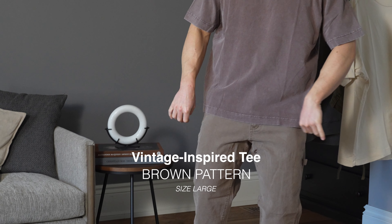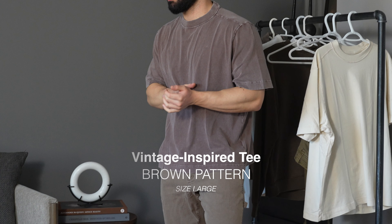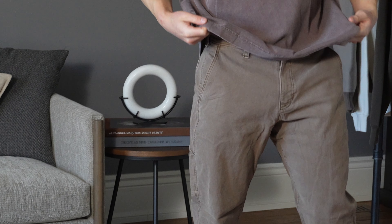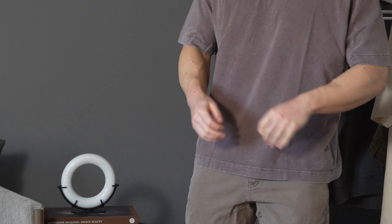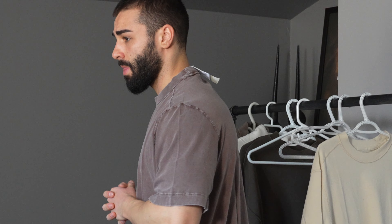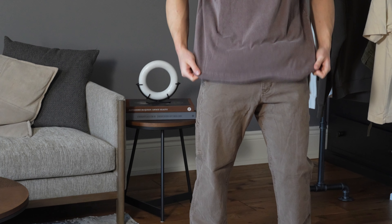Back again with that vintage inspired t-shirt — I absolutely love the feel of these shirts. This is the exact same style as the cream one I was wearing previously, and I'm wearing a size large. I feel like this color t-shirt can actually go with both pant styles that I purchased here from Abercrombie, which makes this shirt even more versatile.